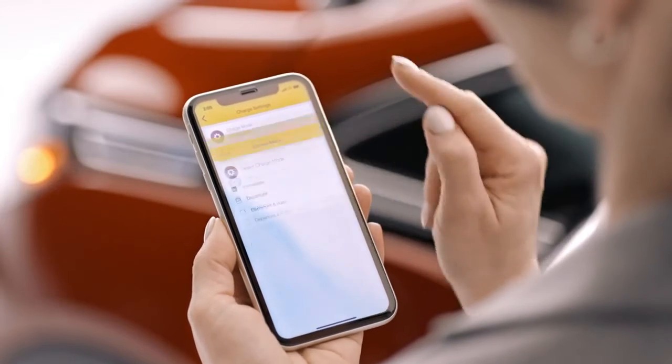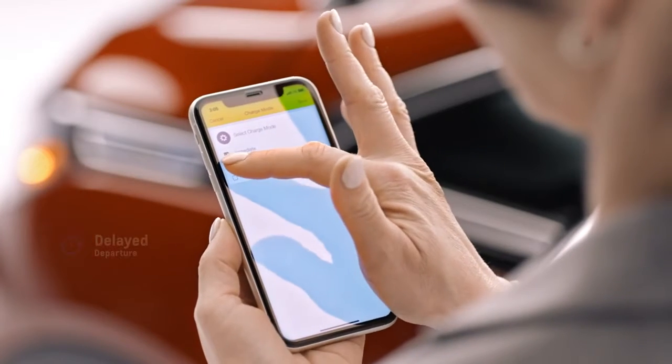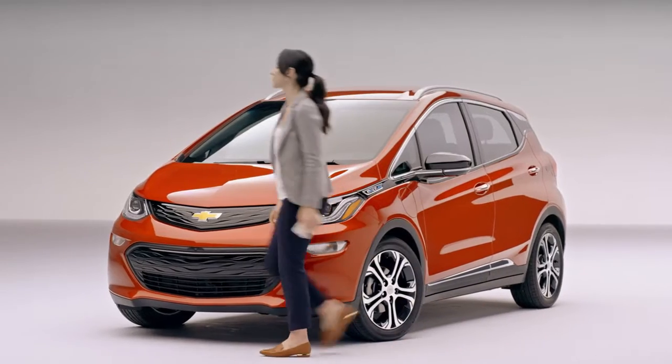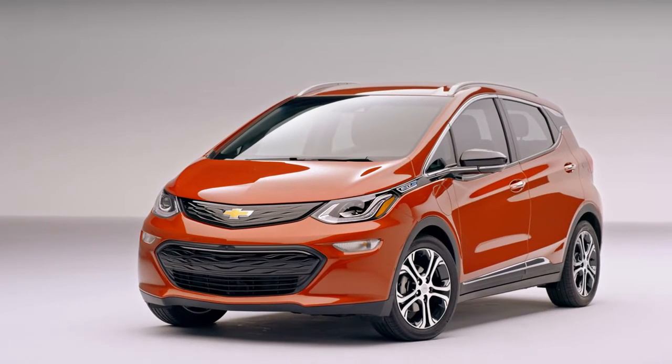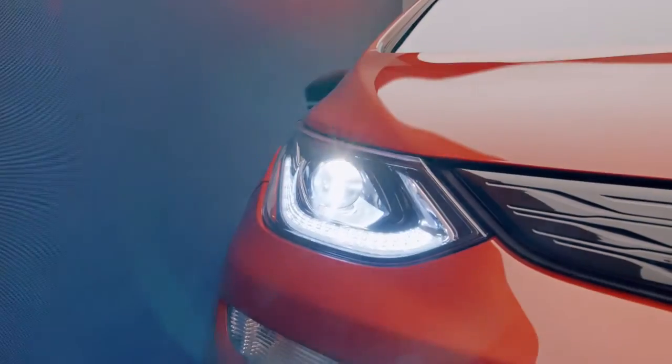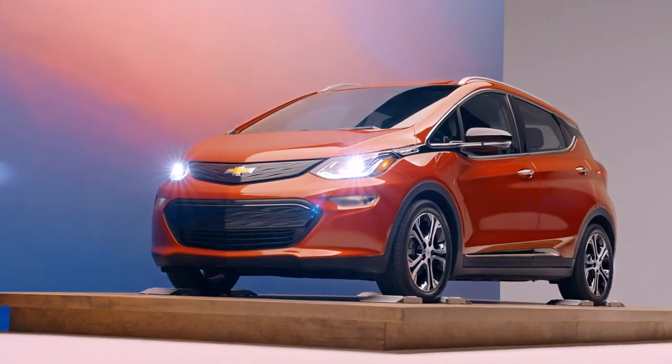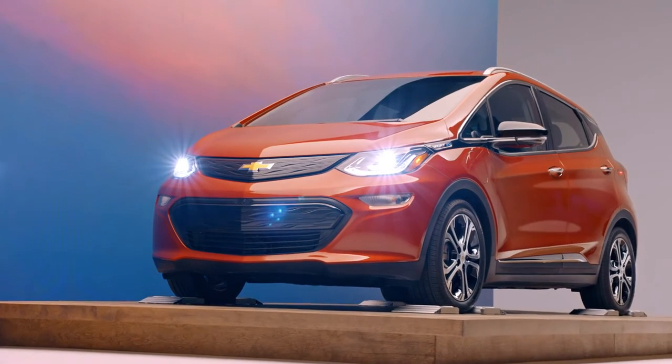Check your charging status and program the best times to charge with delayed departure. And when your charge is complete, your Bolt EV will send a text or email notification. You can even receive plug-in reminders. Enhance your ownership experience with the MyChevrolet mobile app and connect to your Bolt EV even when you're not near it.